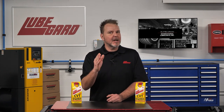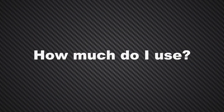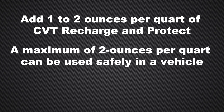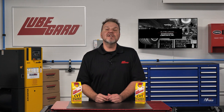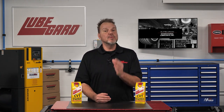Be sure to check your owner's manual for your proper fluid type. Add one to two ounces per quart of CVT Recharge and Protect. A maximum of two ounces per quart can be used safely in a vehicle — do not exceed this recommendation. Consult the OE procedure for setting fluid level to assure proper fill level. Do not over-fill.